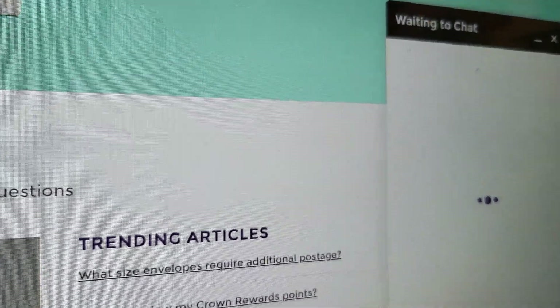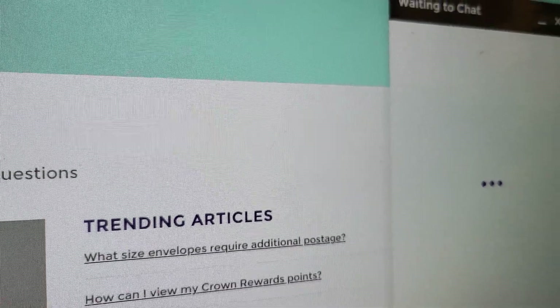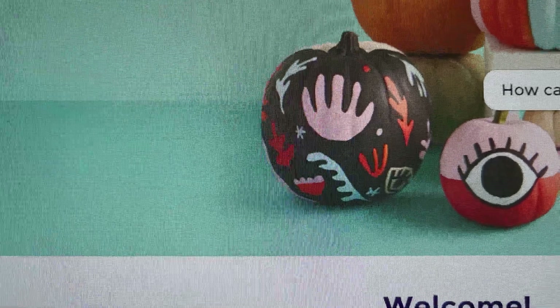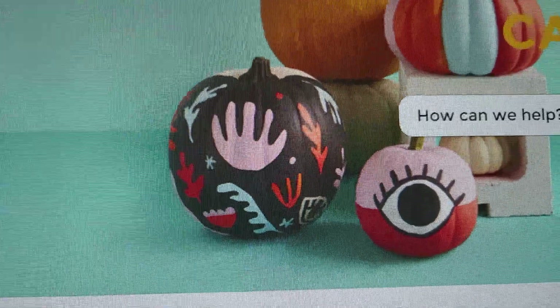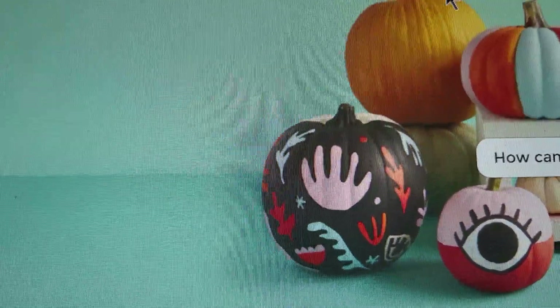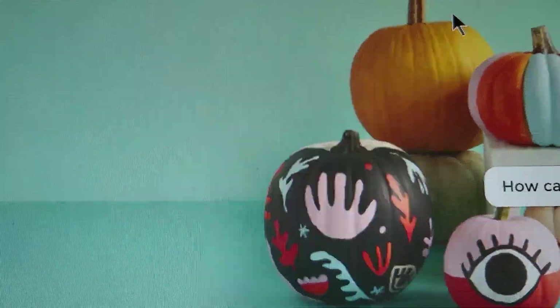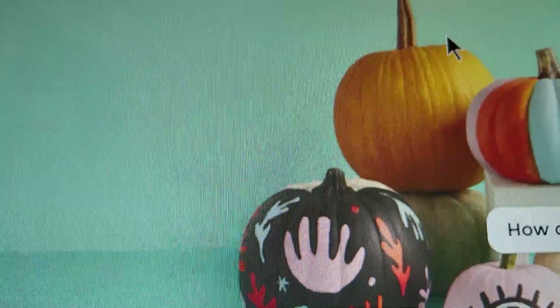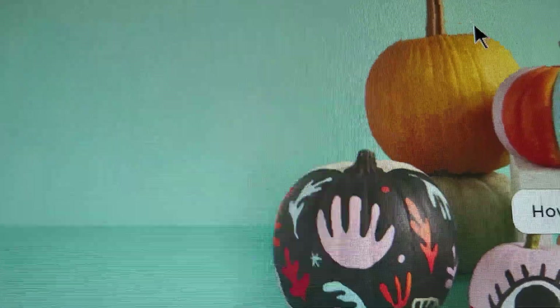And we're still on the chat page just sitting there waiting to chat. The card has already been charged for the whole amount, so it'll be quite an ordeal just to get this order changed and three of the four items corrected, refunded, whatever.